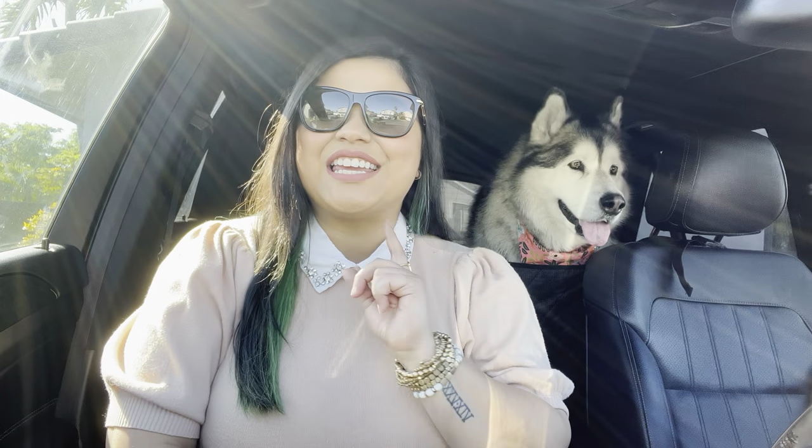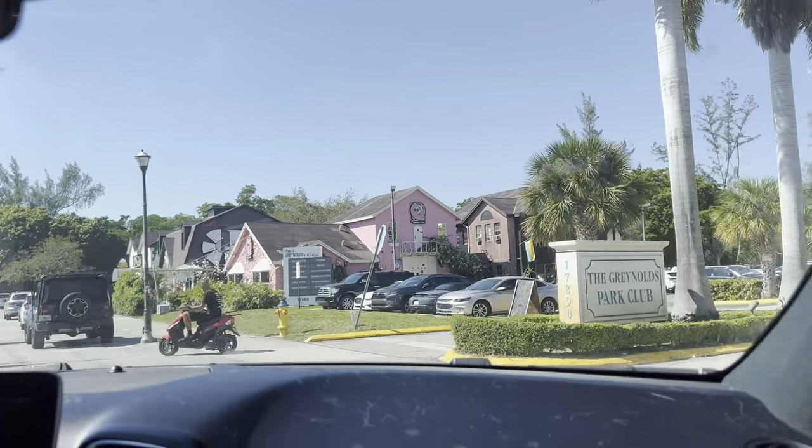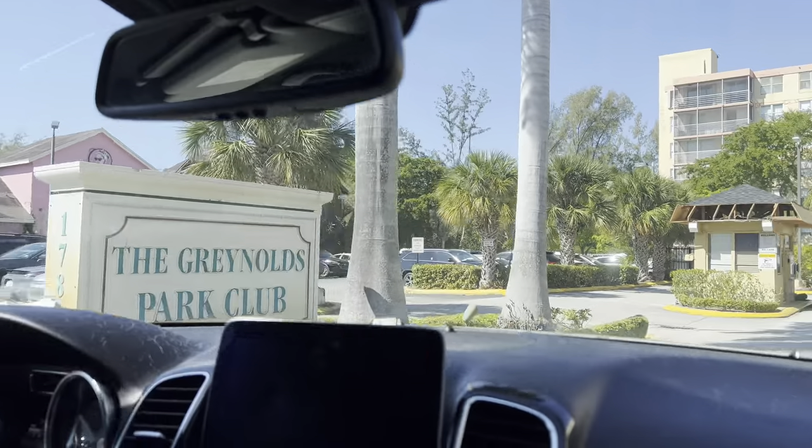Hello everyone! Today we're going to take Venus and Apollo to have breakfast at this new area they opened last year. There's a dessert club called Lolita Dessert Club. It looks super cute on Instagram and the desserts look so yummy — it's like a French pastry place and I can't wait to test it out. Best part is it's pet friendly, and it only took us about five minutes to get here.